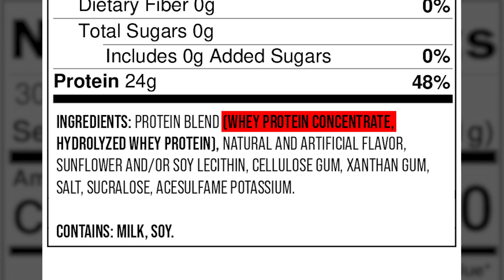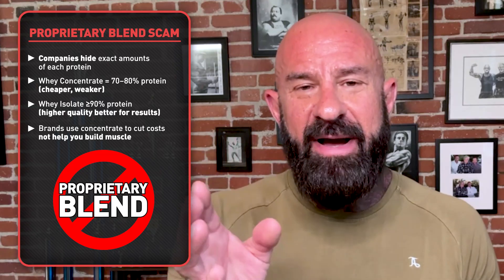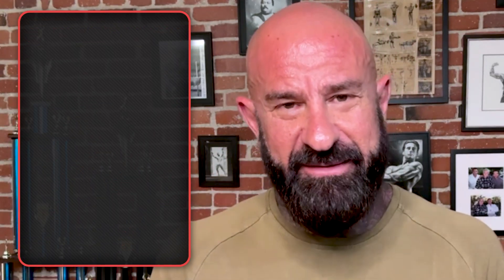If you see whey protein concentrate listed in the ingredients, be suspicious. Whey protein concentrate could be as low as 70 to 80% protein, while whey protein isolate is 90% or higher. Because it provides less protein, whey protein concentrate is much cheaper than whey protein isolate, so companies use it to save money, not to help you get results.